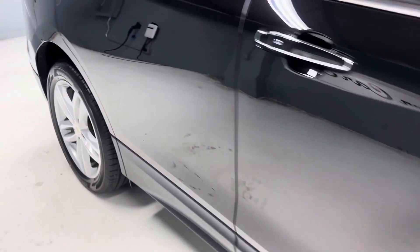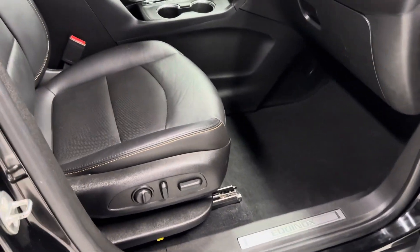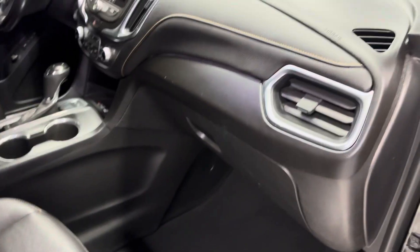We have one key for the vehicle. It has great safety features, Apple CarPlay, Android Auto, hot and cool memory seats, leather interior, power seats, and XM satellite radio.